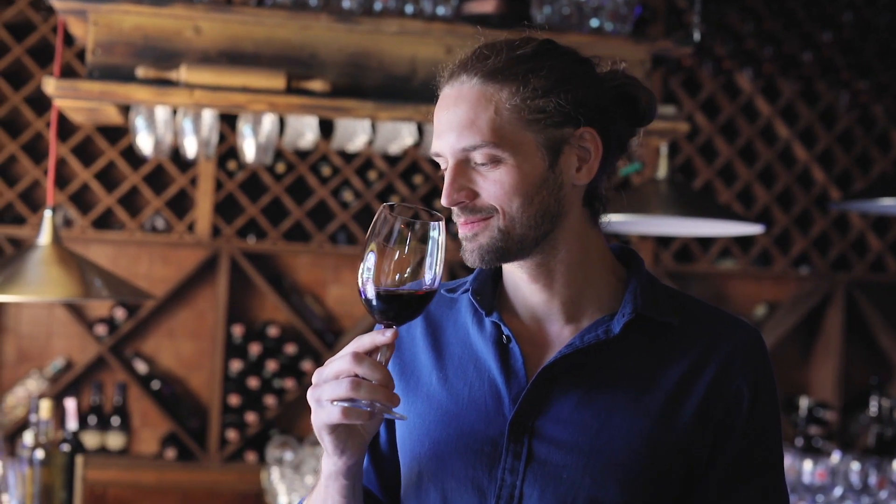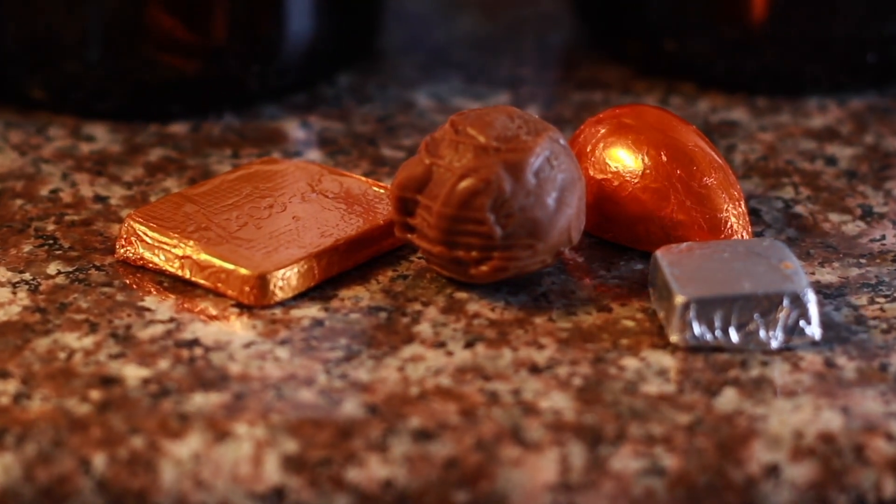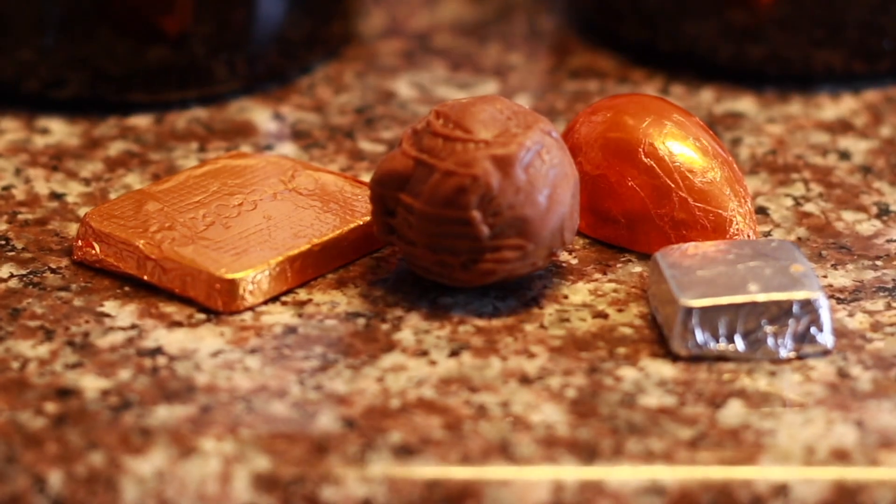When we are doing the tasting, you go through each wine, taking time to nose the wine to really get the aroma. Following on, you will taste the wine and feel it on your palate. Finally, you will taste the wine with the chocolate to get the full tasting experience.